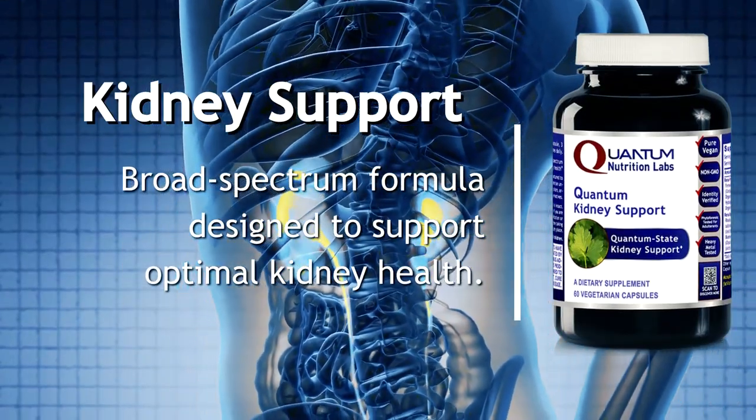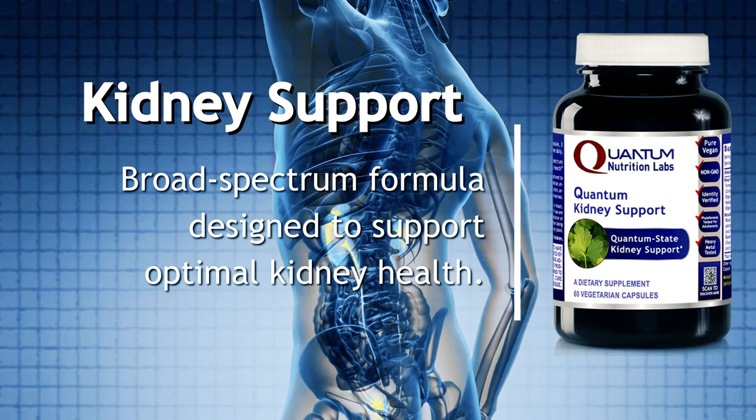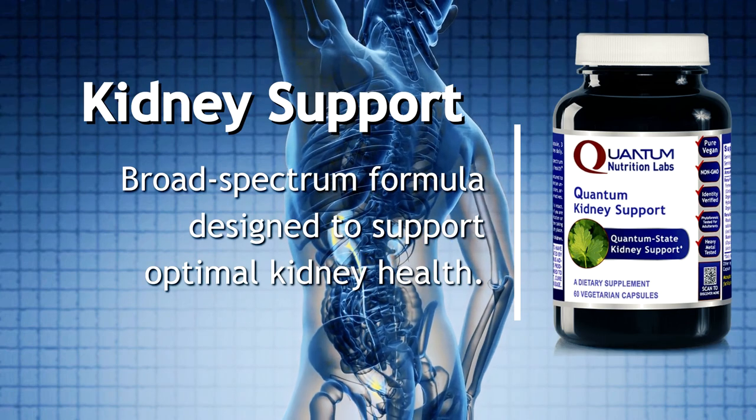Kidney support. This quantum state broad-spectrum formula is designed to effectively support optimal kidney health. Ingredients include cordyceps, cranberry, hydrangea, and kale, plus rhodiola, parsley, blueberry, burdock, and rice concentrate.